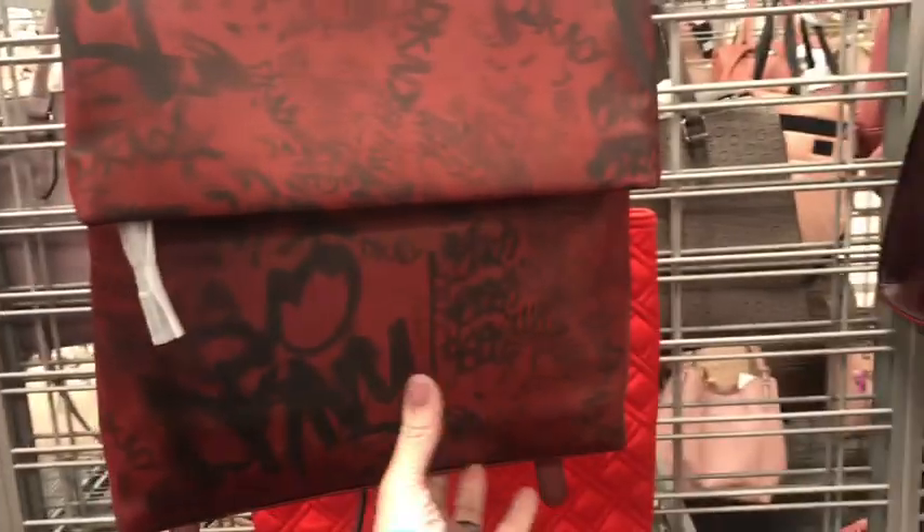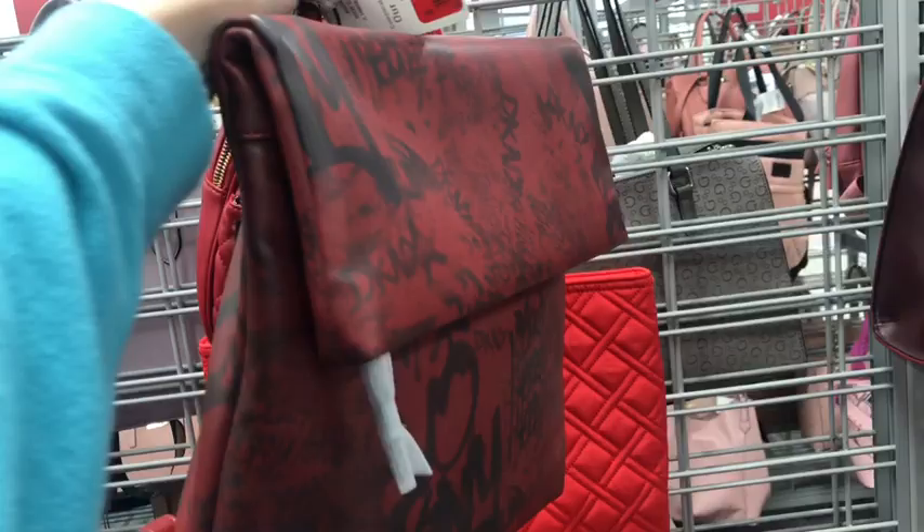DKNY — and if you're wondering, DKNY stands for Donna Karan, New York. And it's $45.